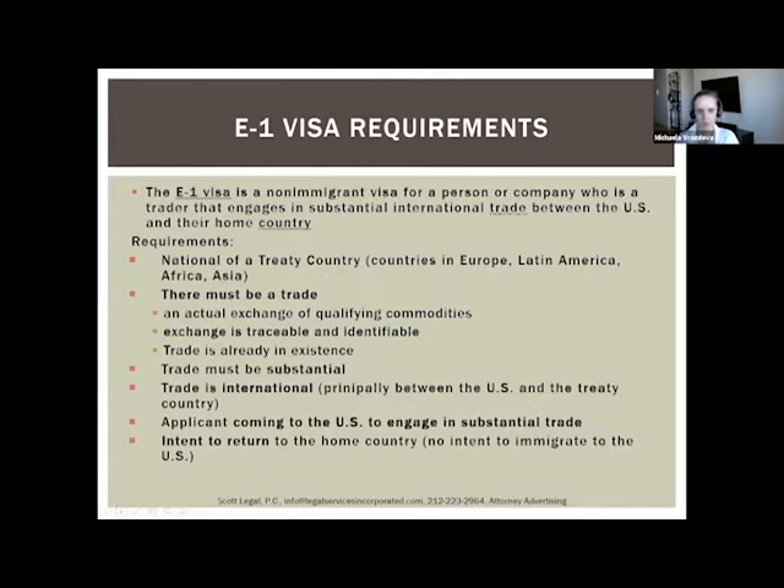To illustrate trade in goods: you might have a company in the UK selling materials or fabrics to US clients. For services: a company in Canada providing consulting services to US clients. The provision of consulting services can qualify as an item of trade for E1 visa purposes.